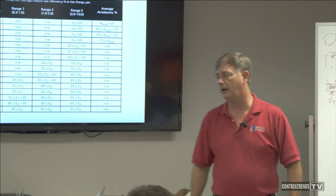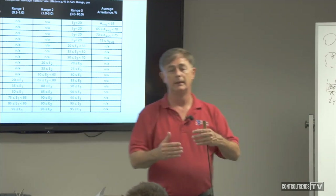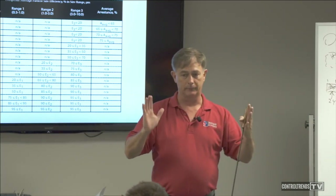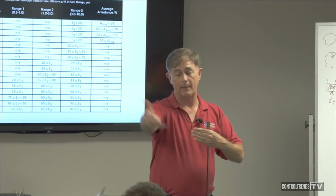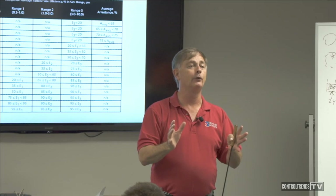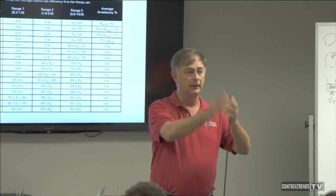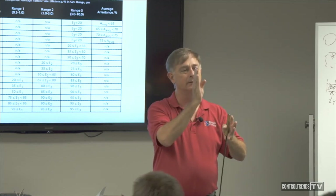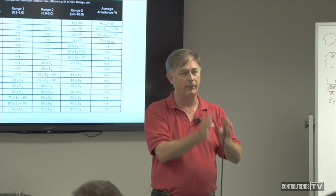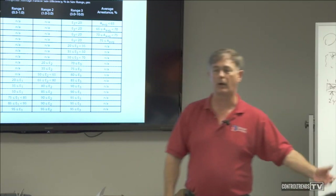Question from the audience: what MERV rating do box filters follow? It depends. The question is about box filters — the 4-inch panel, 6-inch panel, 12-inch, bags. Best thing to do is look at the manufacturer — Farr or Camfil or whatever — get the data sheet for that filter model and it'll give you the MERV rating. That way we're not guessing.